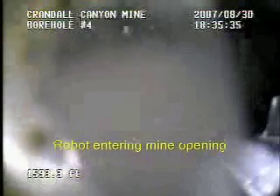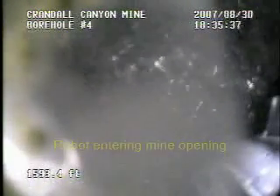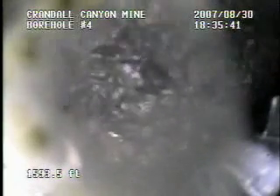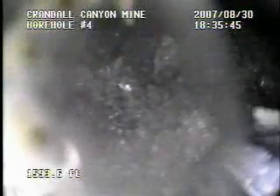At hole 4, the robot was finally able to enter the mine with both cameras covered in water, debris, and drilling foam. It slid into place and was able to show that this part of the mine had collapsed due to micro-seismic activity.